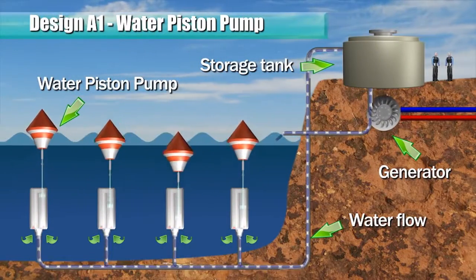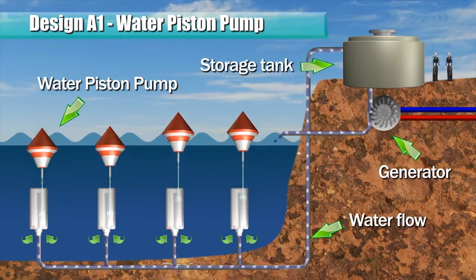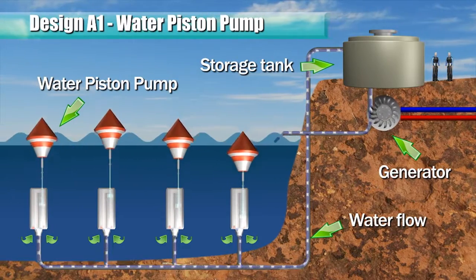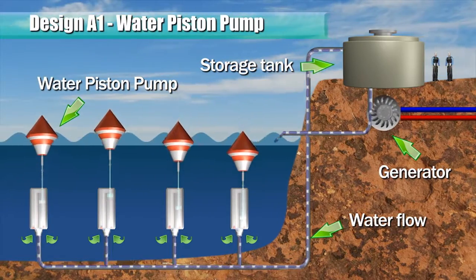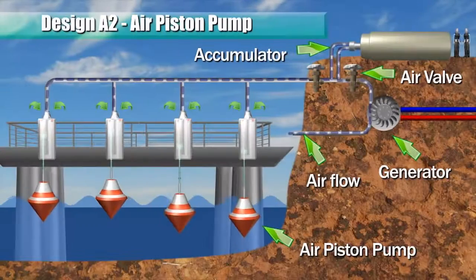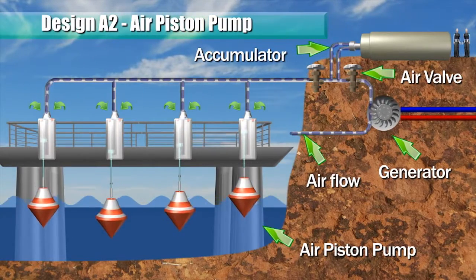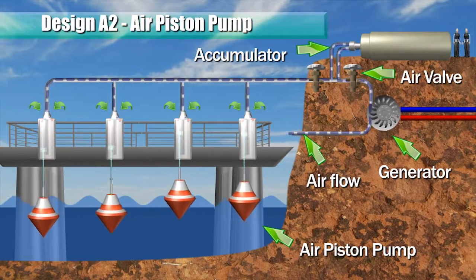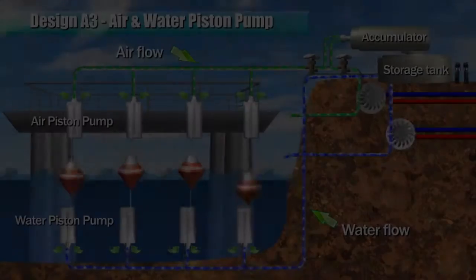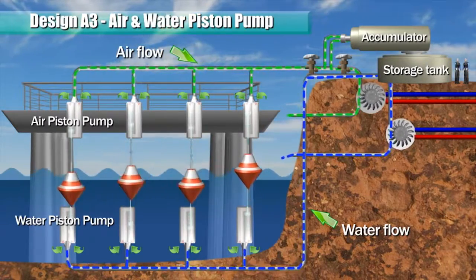In one example, a submerged pump is operated to pump water to an elevated storage tank. Water from the storage tank is channeled to rotate a fluid motor or turbine, which in turn rotates a generator to produce electricity. An air piston pump is disposed above the water level. An accumulator and flow control valve help maintain a more constant airflow to drive a turbine and generator. This design is integrated to operate both air and water piston pumps.